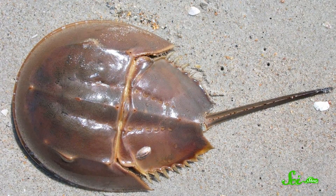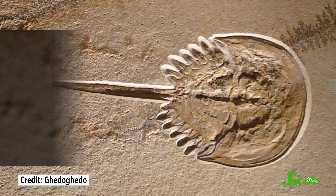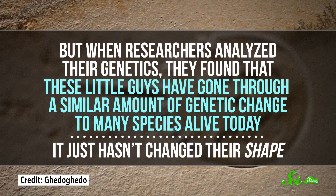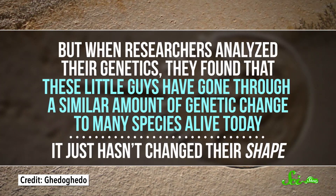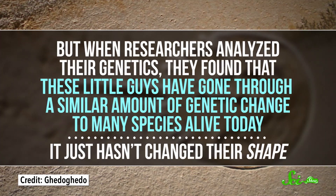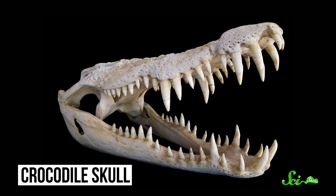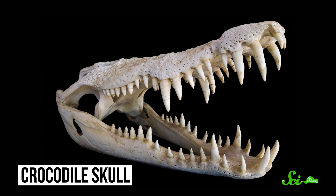It's not always obvious, because not all evolutionary changes lead to visible differences. Take, for example, the horseshoe crab. This organism has long been called a living fossil, because it looks almost identical to its fossilized ancestors. But when researchers analyzed their genetics, they found that these little guys have gone through a similar amount of genetic change to many species alive today — it just hasn't changed their shape. Similarly, today's crocodilians, including species like crocodiles and alligators, haven't changed much in looks in the last 200 million years. But their genomes have changed a lot over time as the climate has gone through different phases. So they're not as fossil-like as we once thought, either.